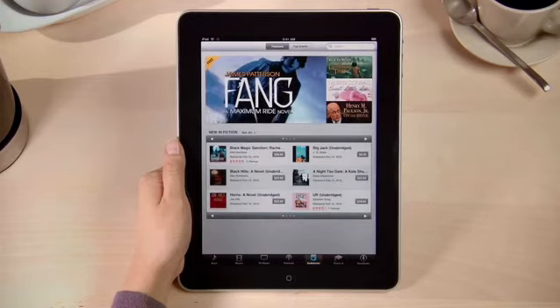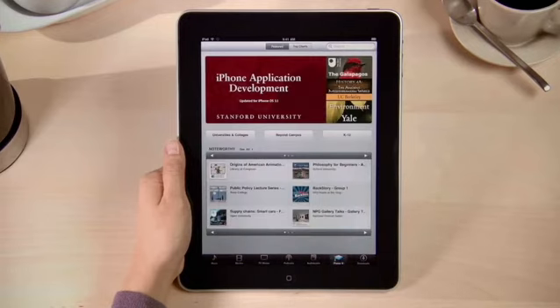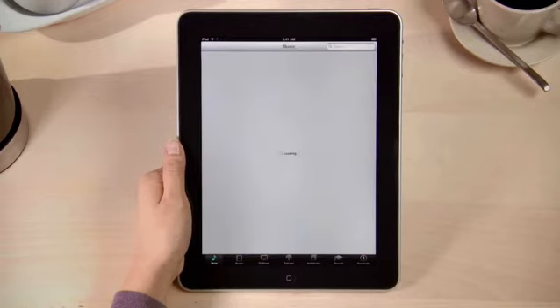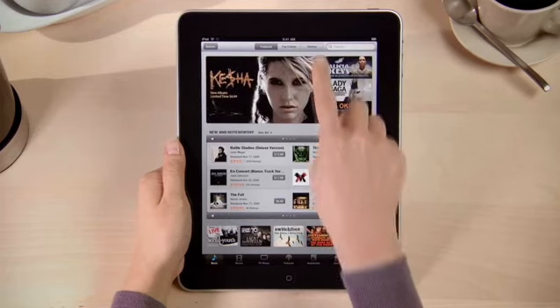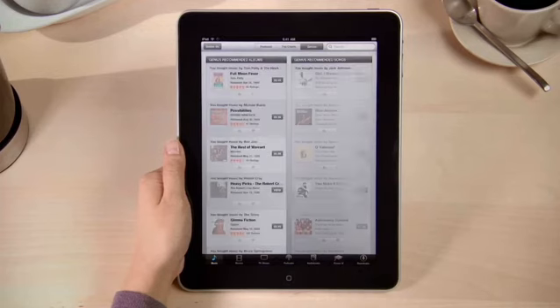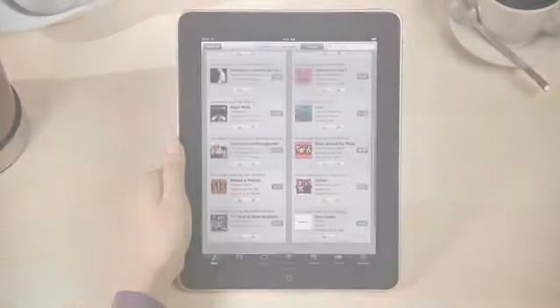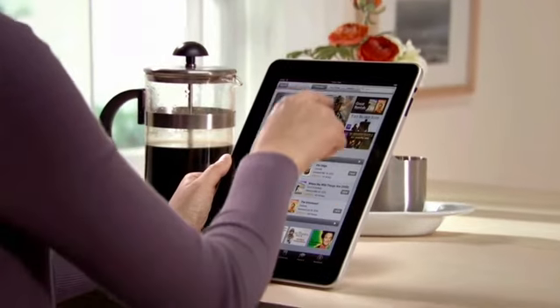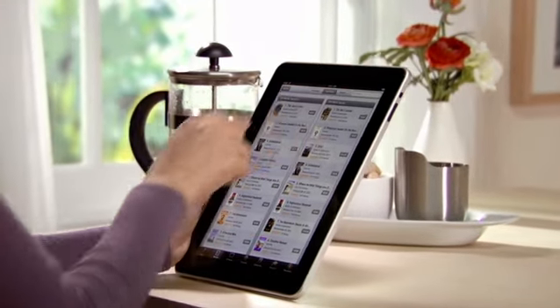But there's a lot more to iTunes. iTunes U lets you discover educational content from colleges and universities around the world on just about every subject you can imagine. And Genius helps you find more of what you love by giving you recommendations based on what's in your library and what you buy. iTunes on iPad makes it easy to explore a virtually endless world of entertainment using just your fingers.